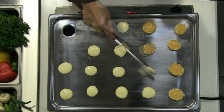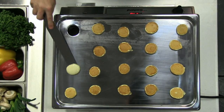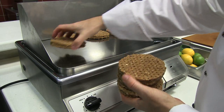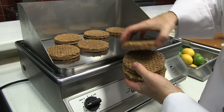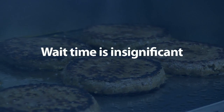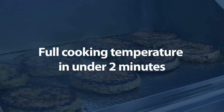Notice the consistency of the browning between cakes in this mini pancake test. Recovery time is unprecedented as well. Place a load of frozen burgers on a traditional griddle and see how long it takes before you're back up to cooking temperature. With Garland's induction griddle, the wait time is insignificant — recovery is so fast the unit is back up to full cooking temperature in under two minutes.